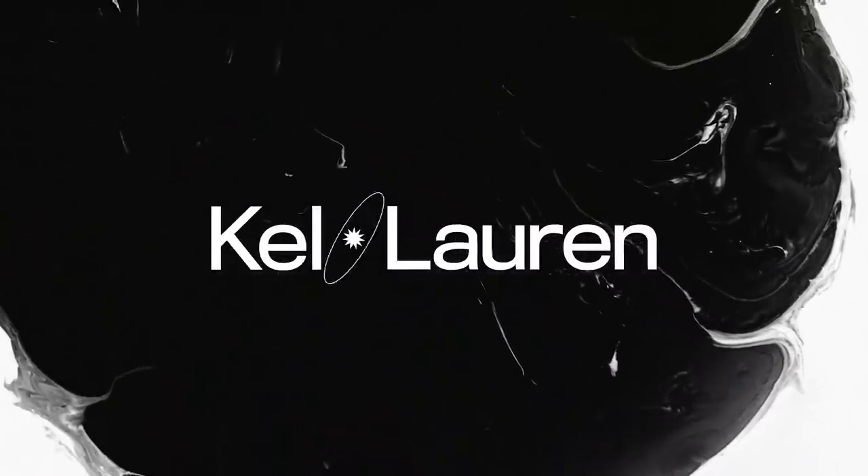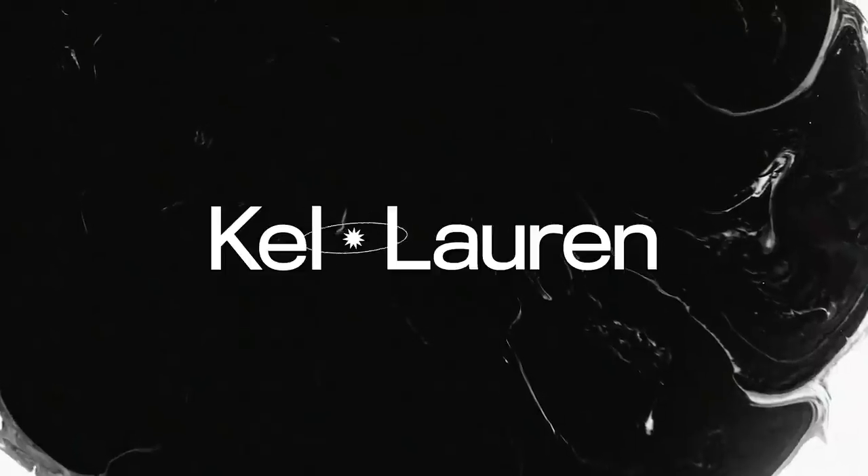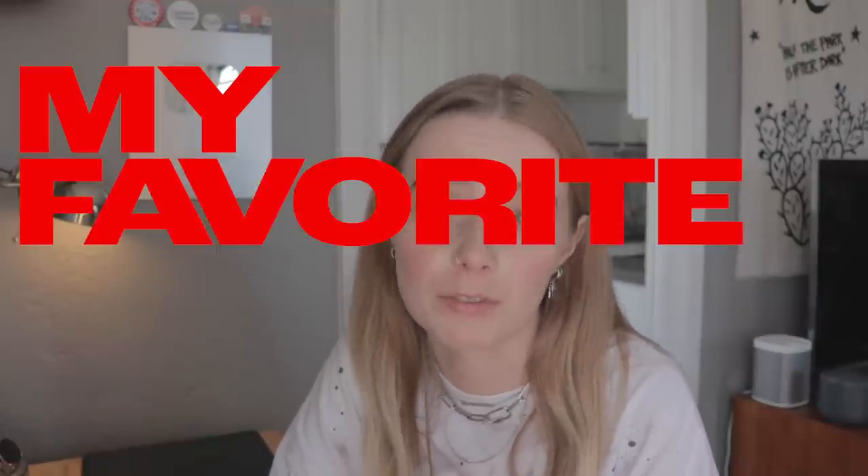Today's video was sponsored by Squarespace. Hey guys, how's it going? Welcome back to my channel. Today we're going to be discussing another part — part two — of my favorite fonts.